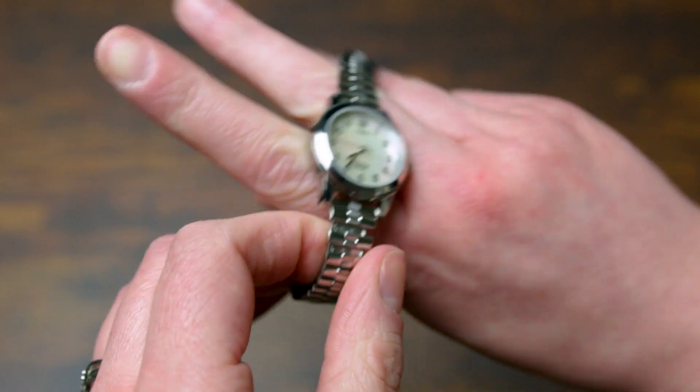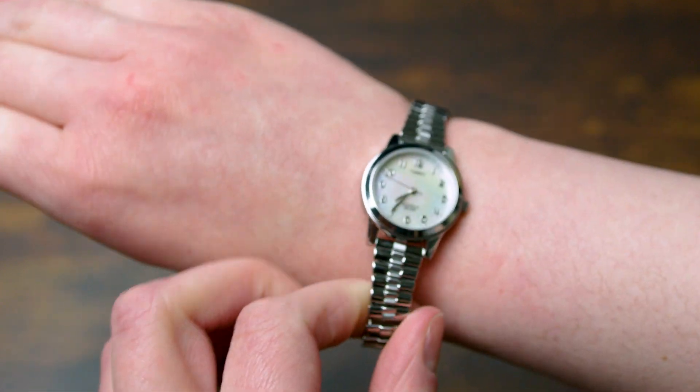This watch is also an Indiglo, so it can light up and I love the bluish green tone you get from it. This is honestly a must-have for my watches so you can actually check the time when it's late or dark out.